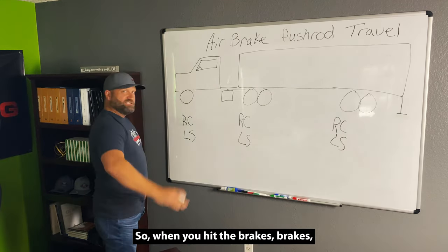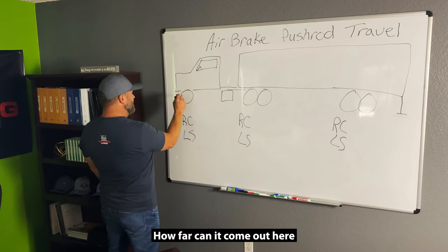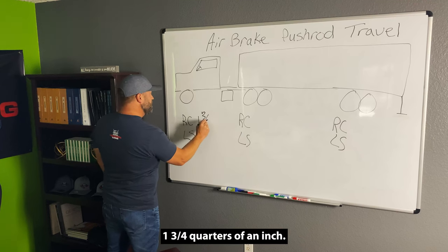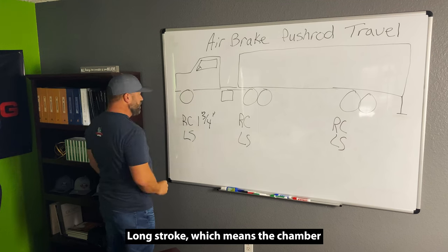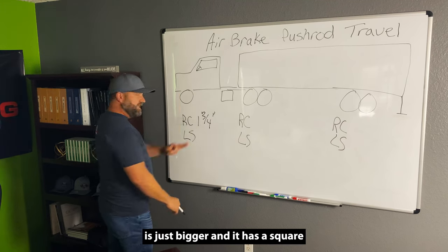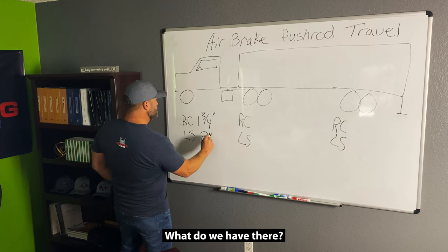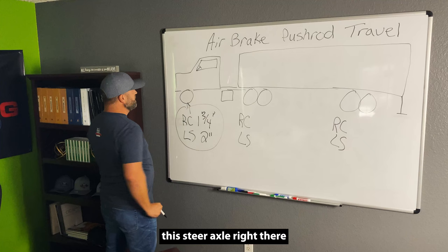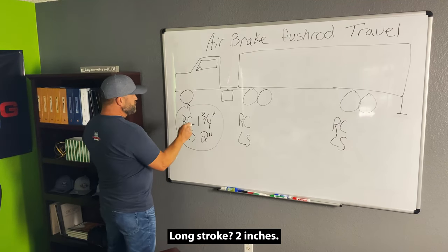So when you hit the brakes, the pushrod travel comes out of the chamber. How far can it come out if it's a regular clamp? One and three quarters of an inch. More than that, you're in violation. Long stroke — which means the chamber is just bigger and has a square port where the airline comes in — what do we have there? Two inches. So right here on this steer axle: an inch and three quarters for regular clamp, long stroke is two inches.